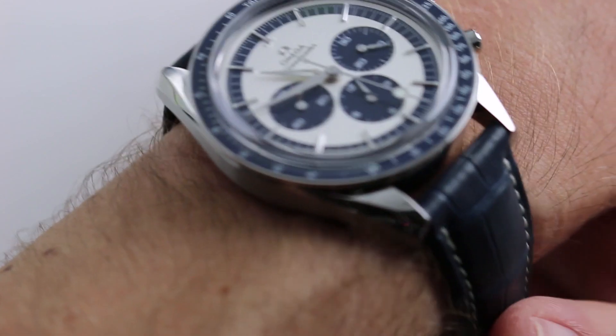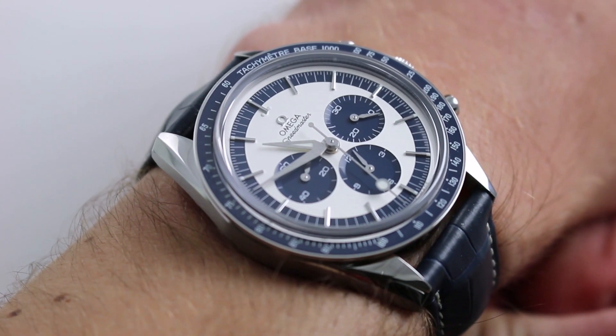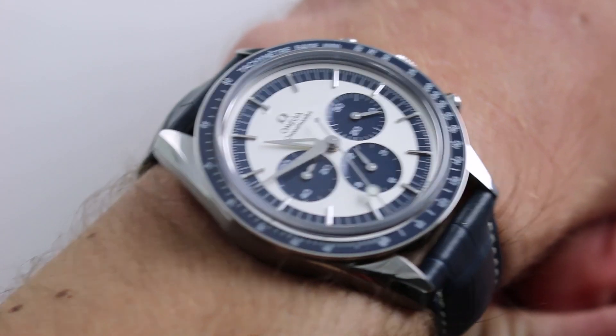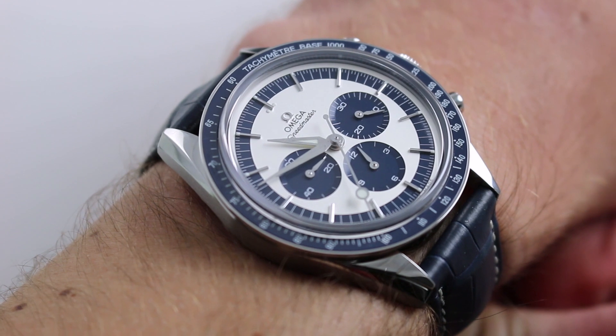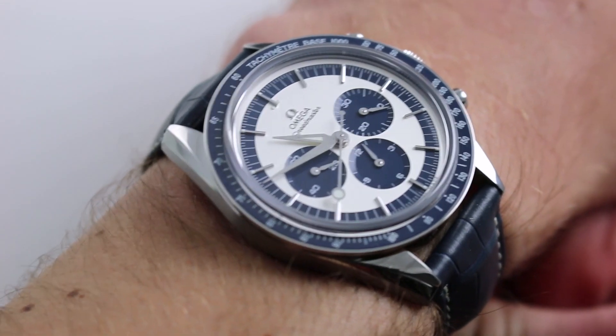Hi, I'm Tim. Welcome to our channel and thanks for logging on. Today we're discussing the 2016 Omega Speedmaster Moonwatch CK2998 Limited Edition of 2,998 pieces.